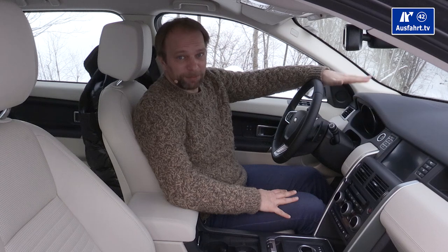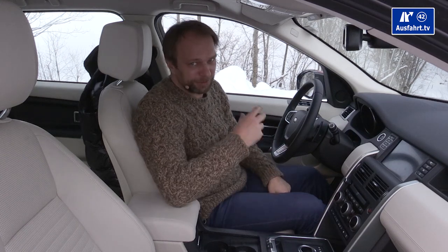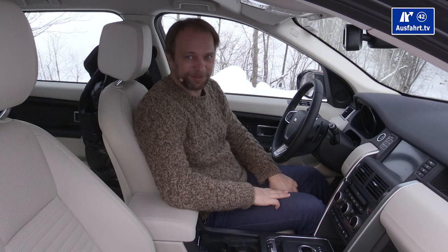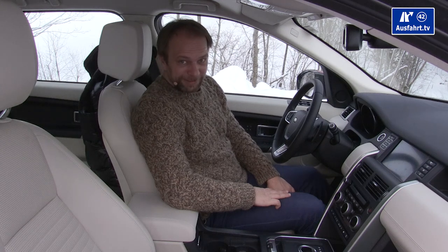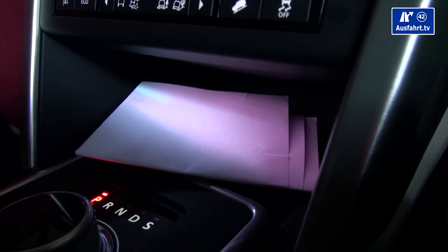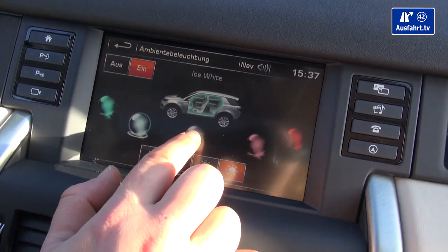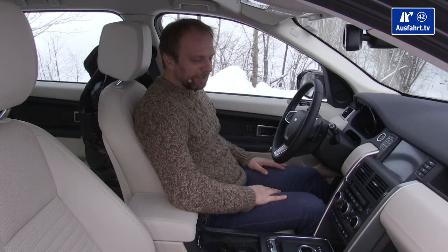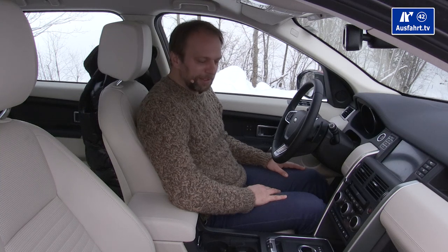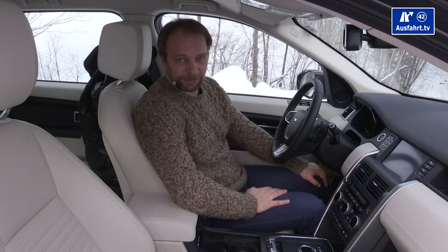There's no head-up display yet, but one is coming in fall using laser technology to project numbers onto the screen. We do have ambient lighting — five different light colors in this area with four intensity levels — and the door panels are illuminated in white. The entry sill has an illuminated Discovery lettering, also in white.